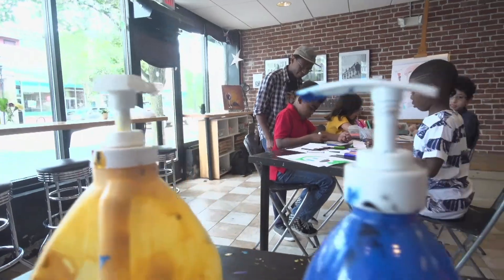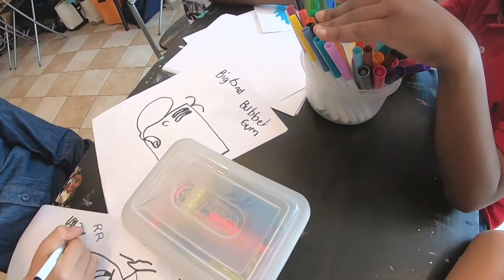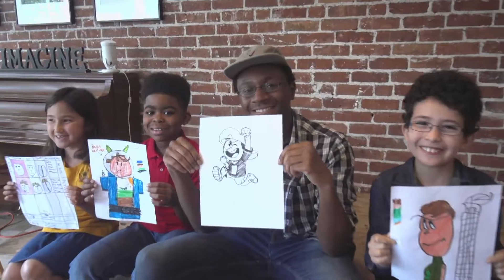That's awesome. My favorite thing was drawing a picture of our characters. It's fun because you can get creative.